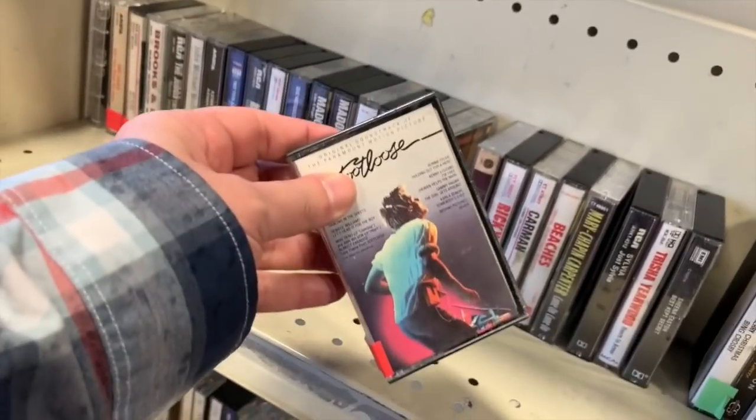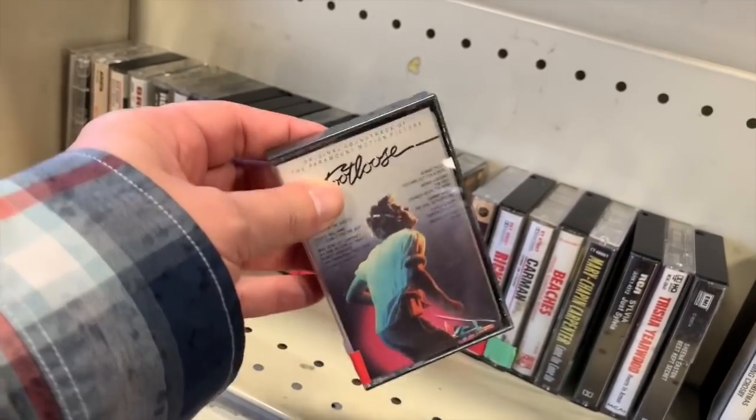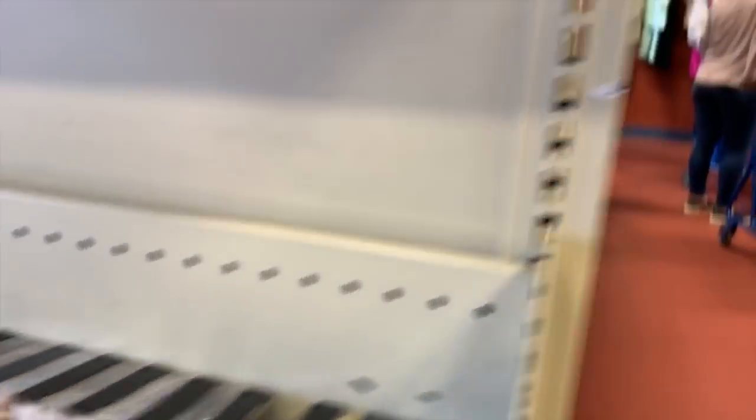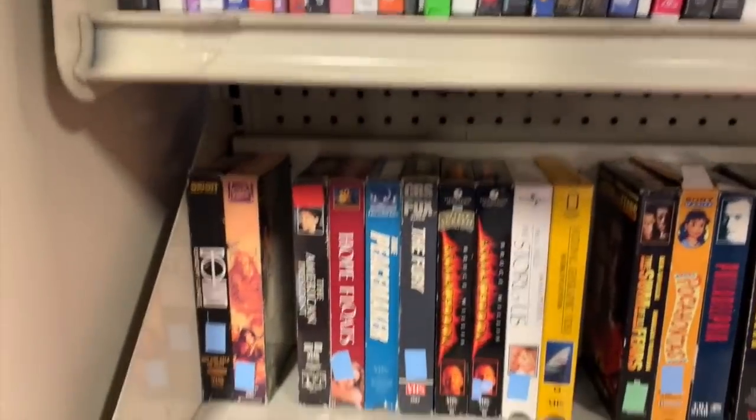Heck yeah! We got Footloose - let's kick off our Sunday shoes! Let me look at the VHS. There's a little short on VHS tapes compared to normal - usually they're double stacked.